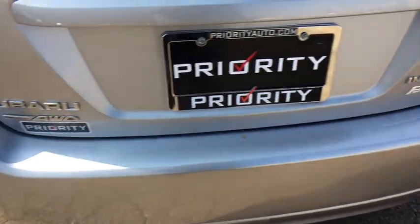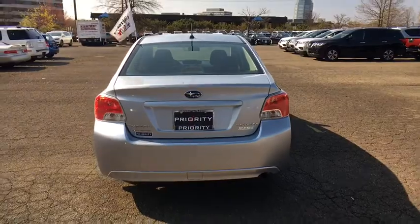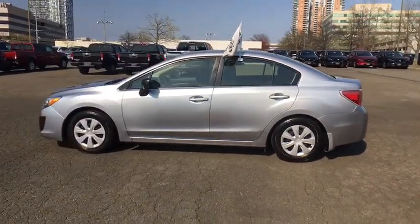Traction control. Dual airbags. Power steering. AM FM stereo with CD player. Four-wheel disc brakes. Rear window defroster. Power windows. Electronic stability control. Security system.